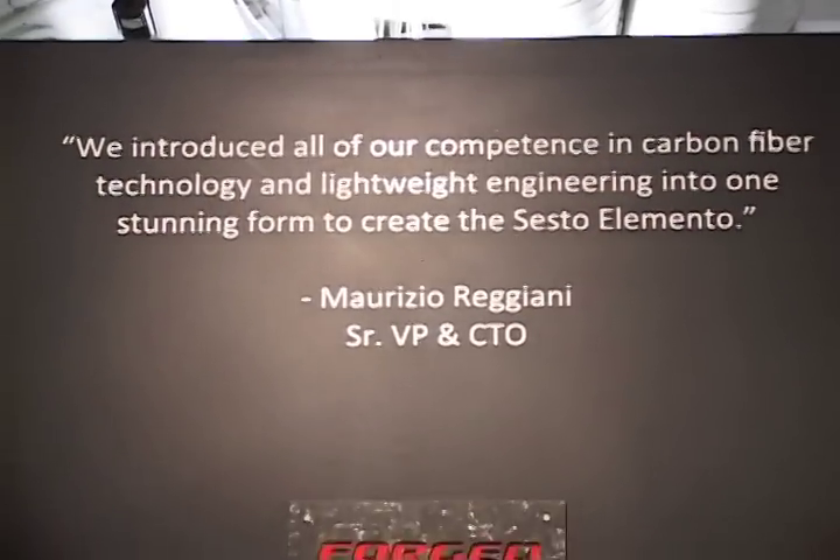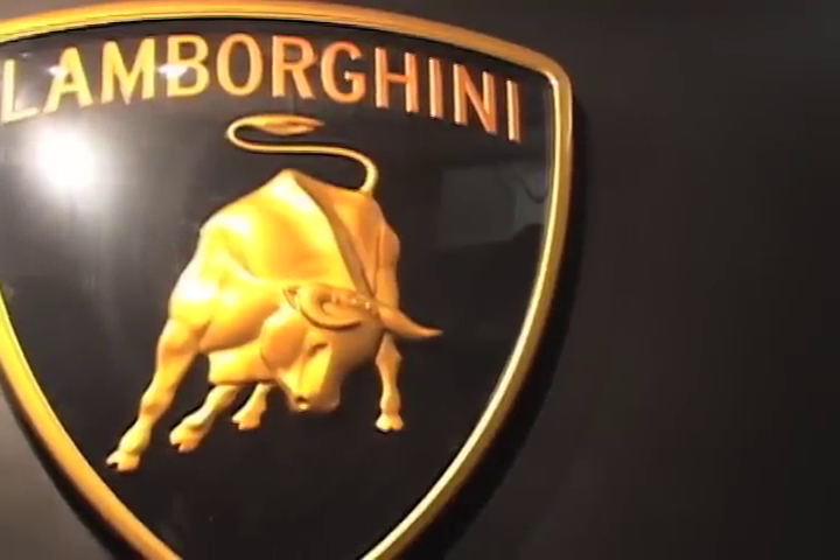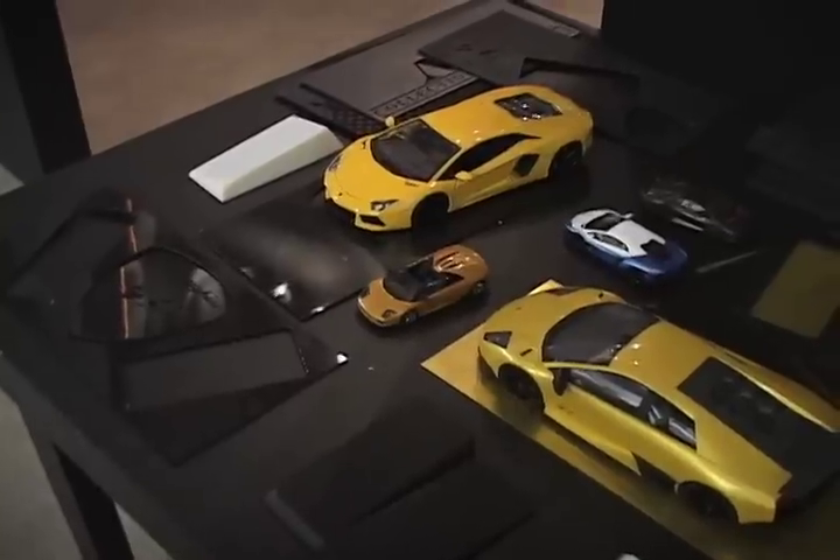The University of Washington is brimming with opportunities, but some are a little more ostentatious than others. Beneath Guggenheim Hall, the University of Washington houses a Lamborghini lab.